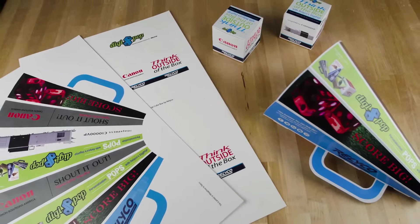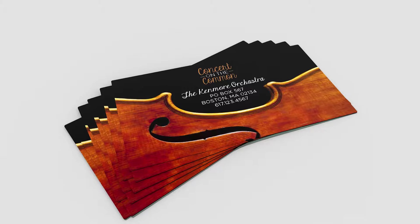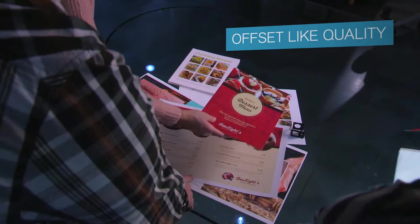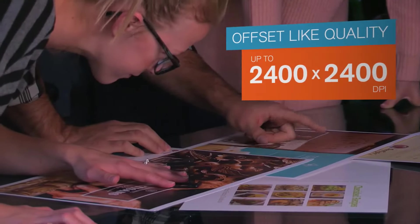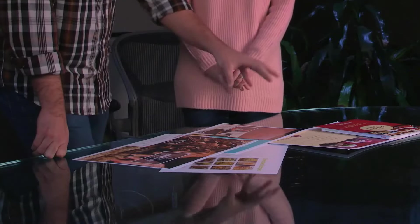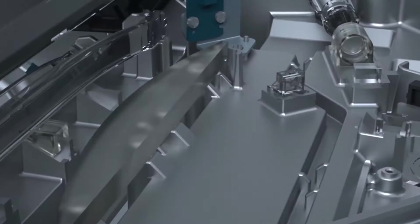The imagePRESS c10,000 VP and c8,000 VP open the door to new application opportunities in packaging, posters, banners, and textured business cards. Crisp color images printed in offset-like quality at up to 2400 by 2400 dpi are made possible by a combination of Canon imaging innovations.